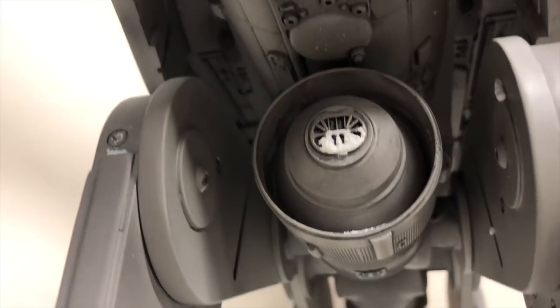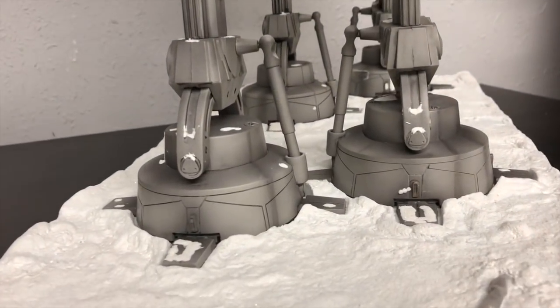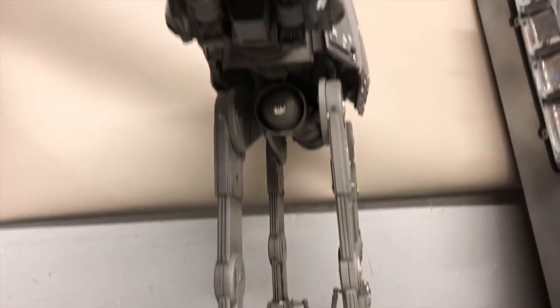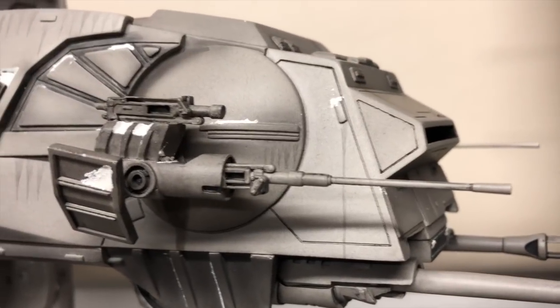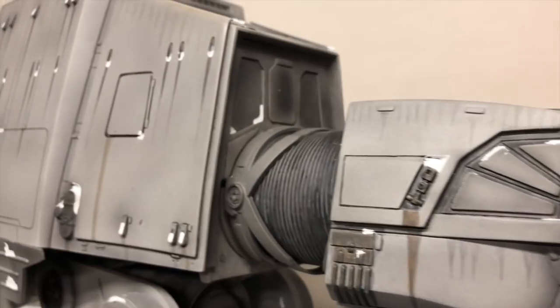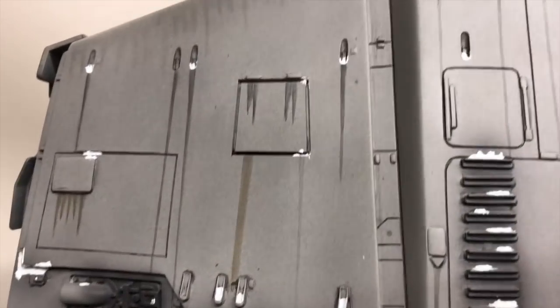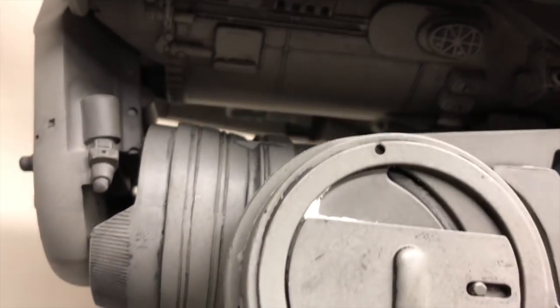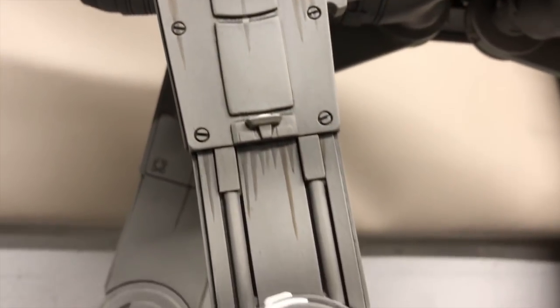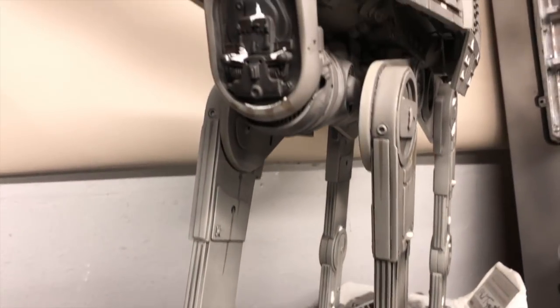Master Replicas didn't spare any expenses with the detailing — even the underside is super detailed. These come up every once in a while on eBay and on the forums, but because of the massive weight, a lot of them got damaged during shipping. You'll find some with little broken feet or broken pieces, but this one is in perfect shape. That's why I wanted to go pick it up directly in Las Vegas — I didn't trust it to ship, because it literally takes a two-person lift team to handle this thing.